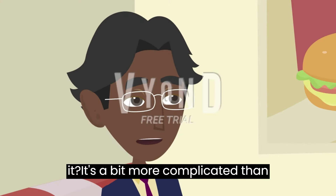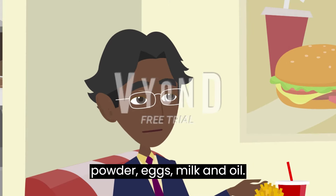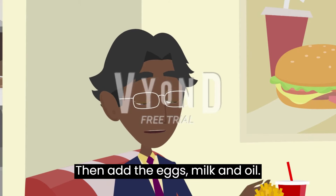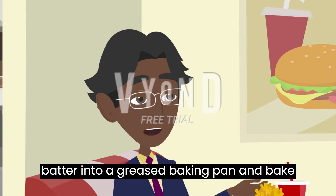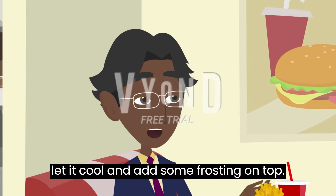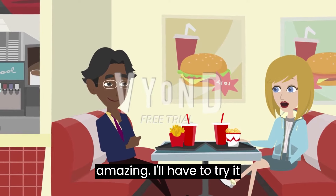It's a bit more complicated than carbonara pasta. You need flour, sugar, cocoa powder, baking powder, eggs, milk, and oil. Mix all the dry ingredients in a bowl. Then, add the eggs, milk, and oil. Mix until the batter is smooth. Pour the batter into a greased baking pan and bake at 350 degrees Fahrenheit for 30 to 35 minutes. Once it's done, let it cool and add some frosting on top. It's heavenly. That sounds amazing. I'll have to try it sometime.